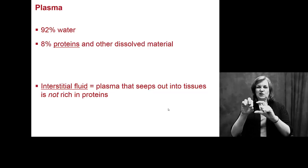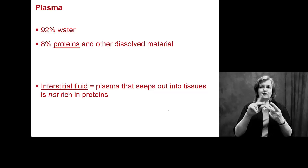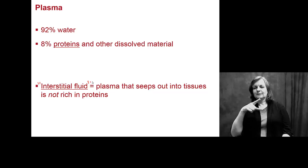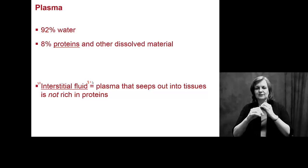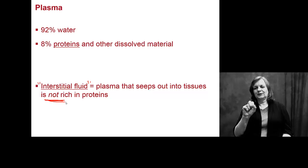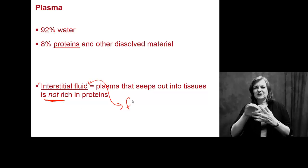Plasma is about 92% water, meaning roughly 8% of it is dissolved materials and other proteins. Interstitial fluid — a term we'll see later — is plasma that seeps or gets squeezed out of the tissues, and it is almost all water, not rich in proteins. This interstitial fluid is the fluid between your tissues.